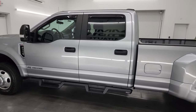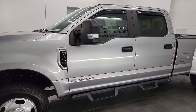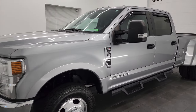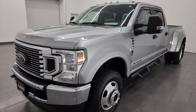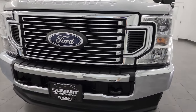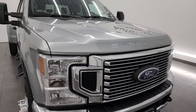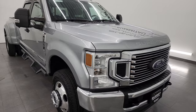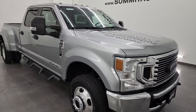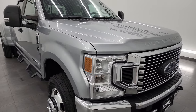This 2020 Ford F-350 has the 6.7 liter Power Stroke diesel engine, puts out 475 horsepower and 1,050 foot-pounds of torque. It's paired up with the 10-speed automatic transmission and this truck has been fully safetied and inspected by our service shop per the state of Wisconsin inspection process. It has a fresh oil and filter change, all the fluids have been checked and topped off, and this truck is 100% ready to go.